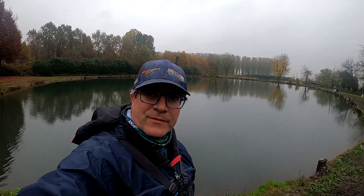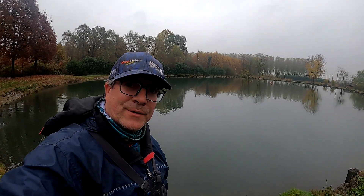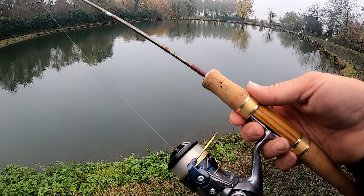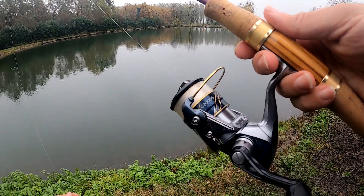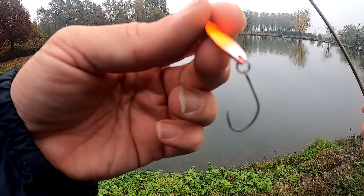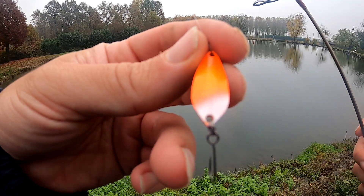Here we are at the lake — beautiful! We will fish here and see the situation. Today we will fish with this Dysprout, a rod dedicated to Trottaria, a Shimano Vanquish 2000, with a Torai nylon at 3.5 lb. And as a spoon, this Astrar at 2.4g, color orange and white.